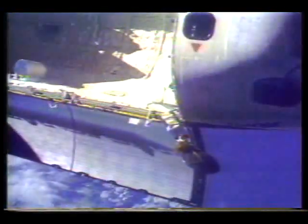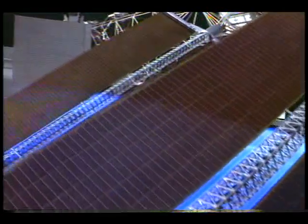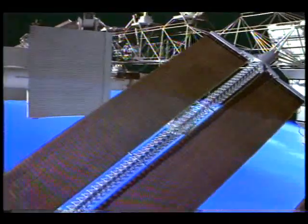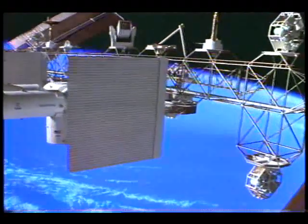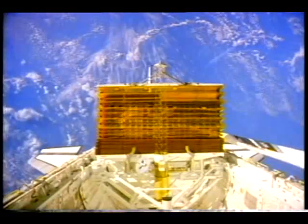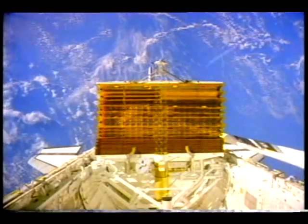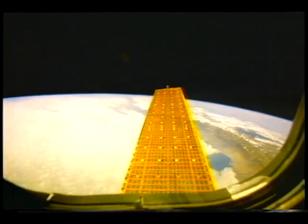America's shuttle fleet is playing a vital role in preparing people and machinery for a more permanent presence in space — Space Station Freedom. On orbit, testing of new hardware like this restorable solar array has helped engineers design lightweight, compact structures for the station.